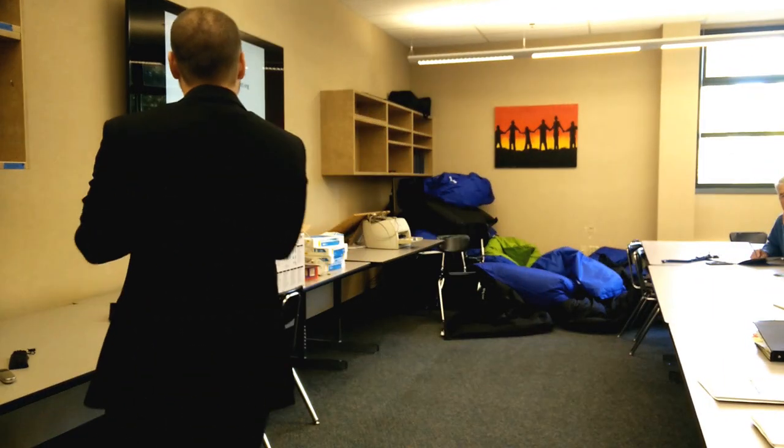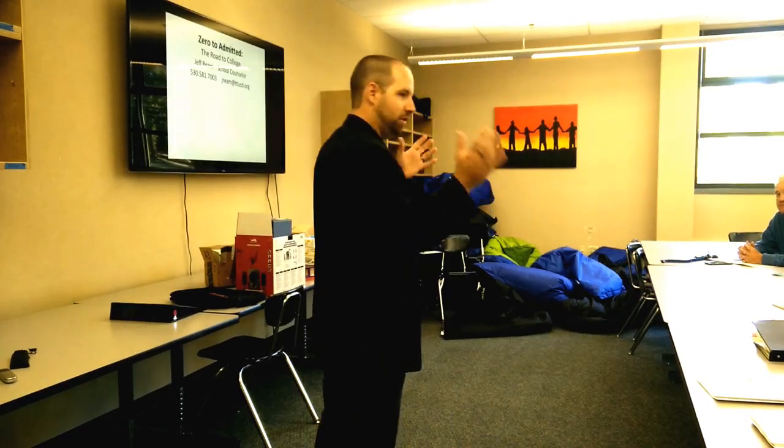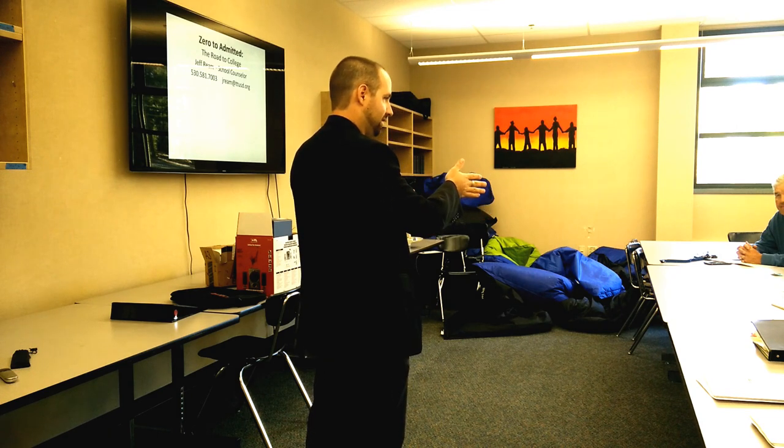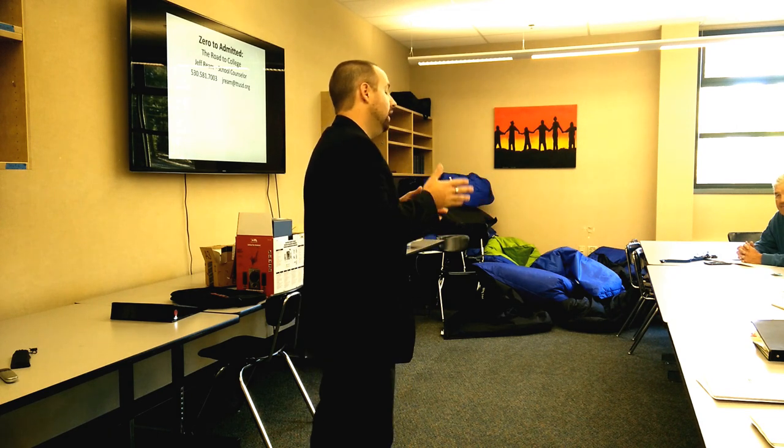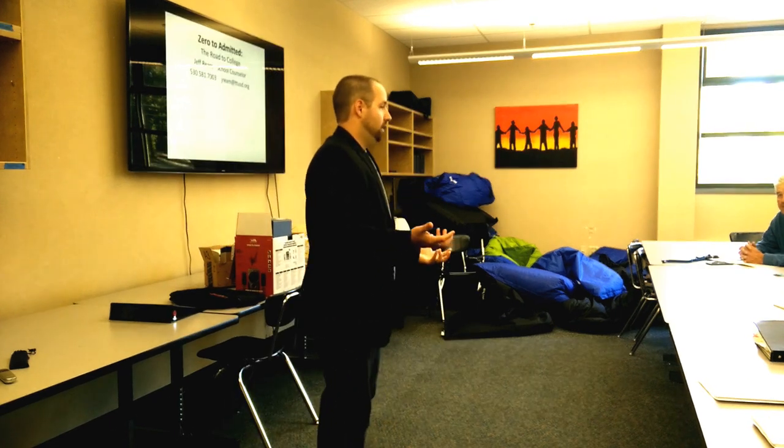Today we're going to walk you through what the senior year looks like. Some of you have had seniors go through before, and just know that year to year things change — some things stay the same, some change pretty drastically. We'll highlight some of the changes and go over key processes, application systems, key deadlines, and general practices you'll need to know when helping your students.